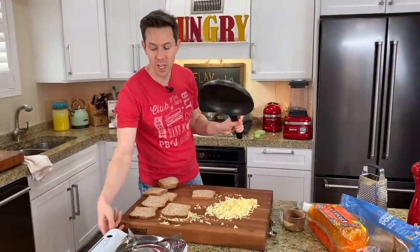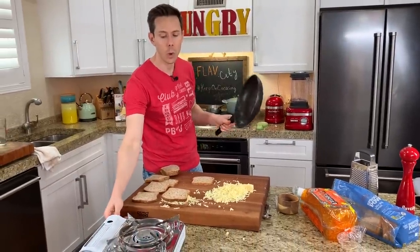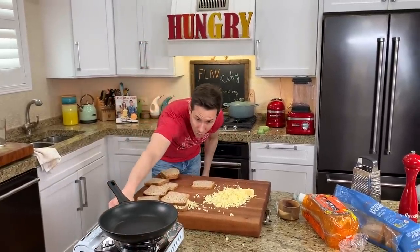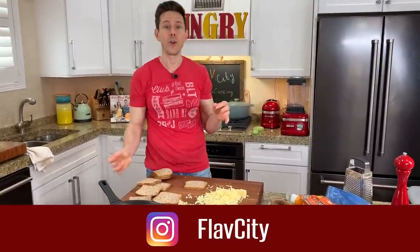Non-stick is 100% safe as long as you treat it right. Some people get freaked out when they see me using non-stick on my Instagram stories — if you're not following me on the FlavCity Instagram, every night in this very kitchen we make dinner and do stories of it.